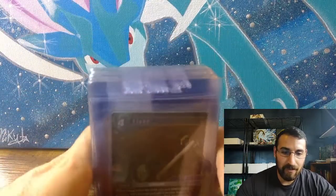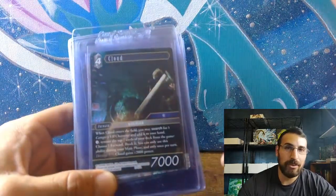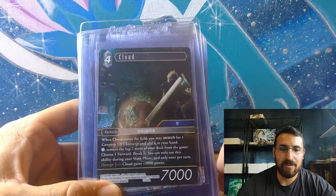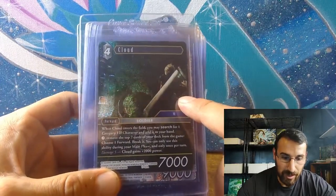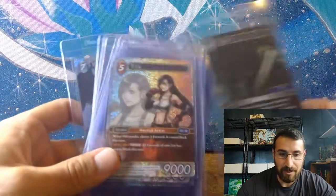And then here are the regular foil versions. For Final Fantasy, the way it works: there's a full art premium version, usually one per double case — so 12 boxes gets you at least one of every card from the premium full arts. As you go lower down the rarity tiers you get more, but this one is the regular foil version for the legend, and then you also get the non-foil version.